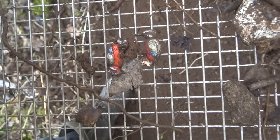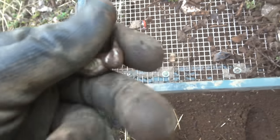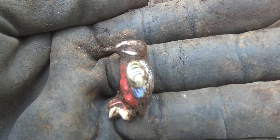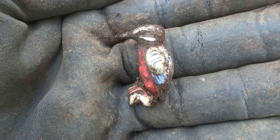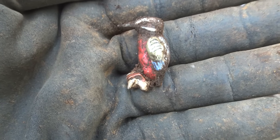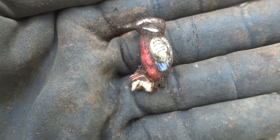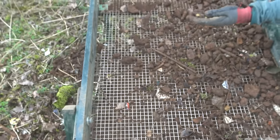So yeah, this is what we've been doing. Two Winterhilfswerk badges in the second round of the sifter, Jeff — so that's a good sign. We're at a good spot. Not bad. Not at all.